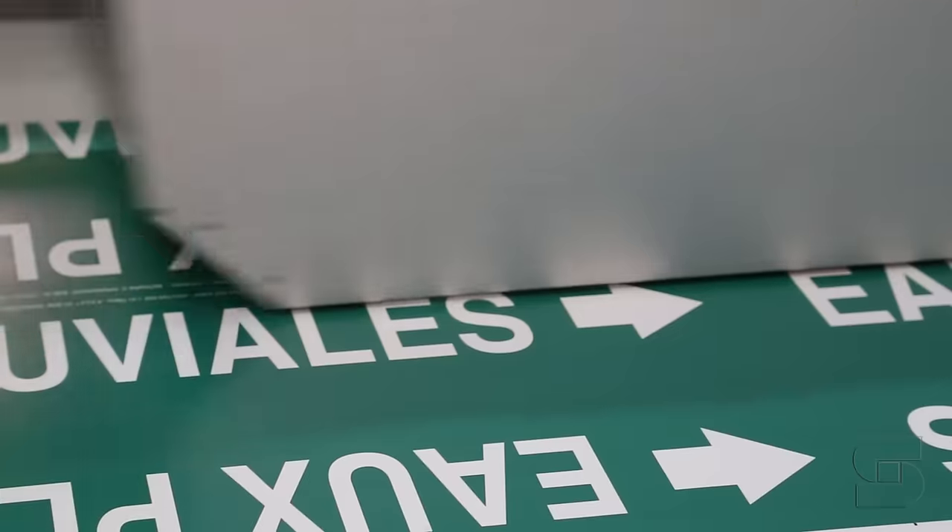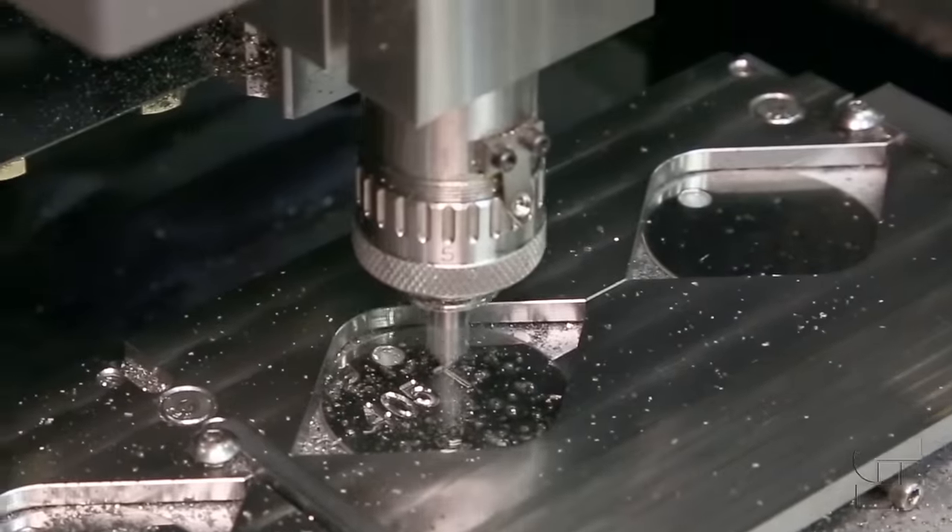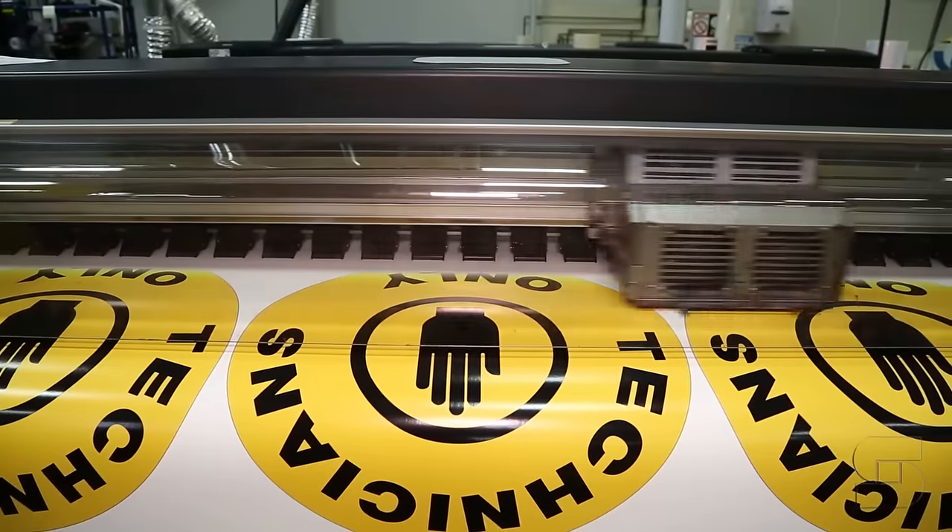Our high-tech manufacturing facility and dedicated staff will work with you closely to design unique safety and identification products that identify your specific safety challenges.